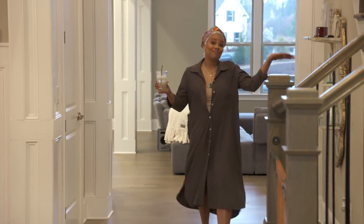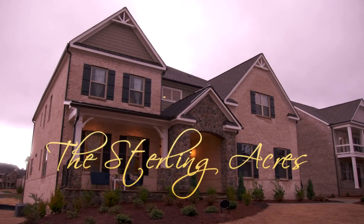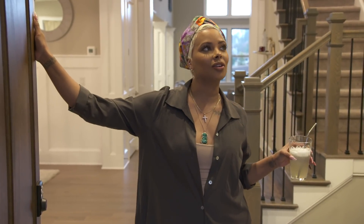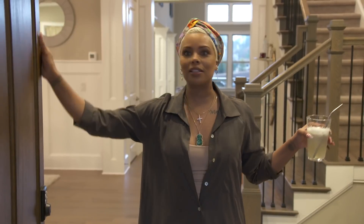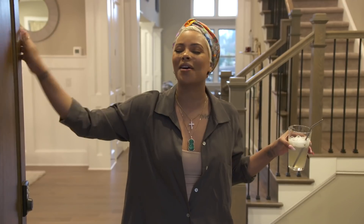All righty, guys, that's my house. Thanks for stopping by and seeing my new digs. I guess we call it the Sterling Acres — I don't even think it's an acre, so I can't say that. Sterling Manor? No, that's more manor. We don't have a name, but we have a mortgage and we're here and we're so happy. Bye! Sterling's out.